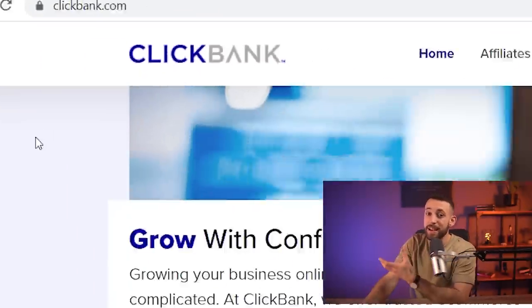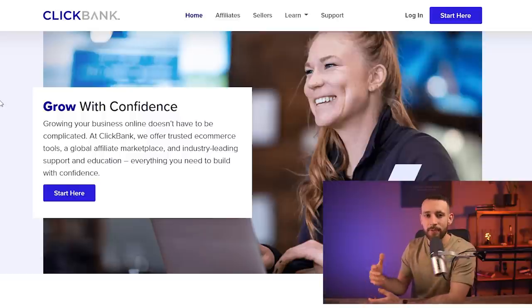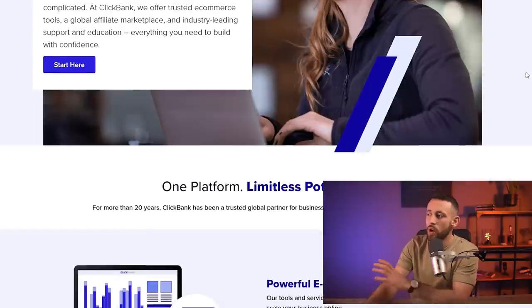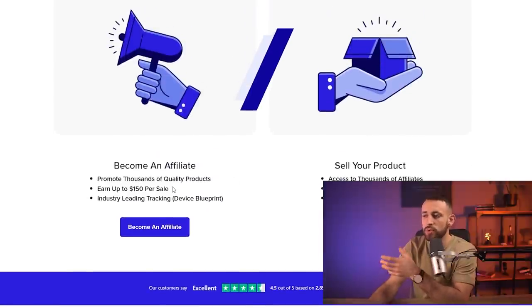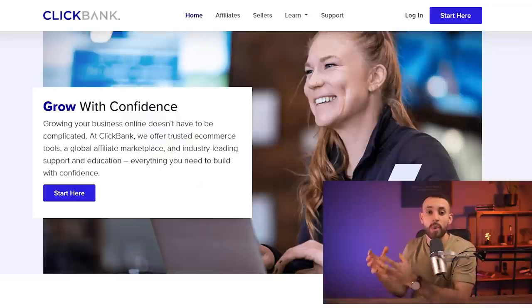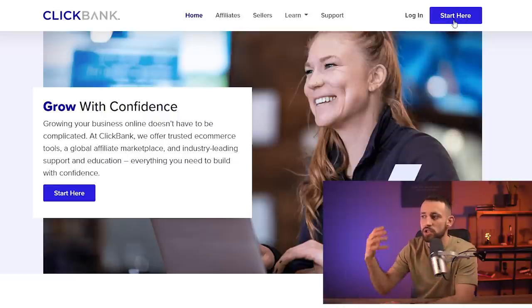As a very first step you need to go to ClickBank.com. ClickBank is an affiliate marketing network where you can find different products to promote as an affiliate marketer. All you need to do is go to this website, create your account, and you'll get all the tools you need to start making up to $150 per sale — and I'll show you how to make even more. Just go to ClickBank.com and click 'Start Here' to go through the simple registration process.